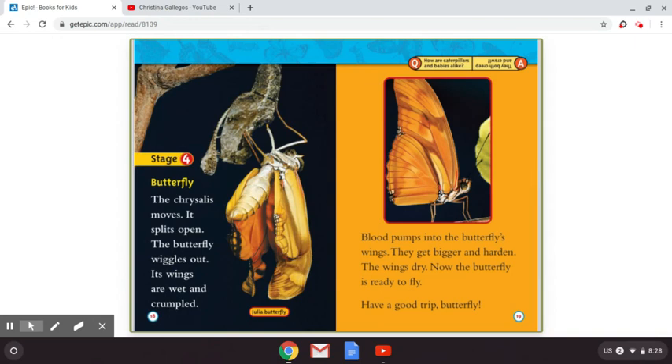Stage four: butterfly. The chrysalis moves. It splits open. The butterfly wiggles out. Its wings are wet and crumpled. Blood pumps into the butterfly's wings. They get bigger and harden. The wings dry. Now the butterfly is ready to fly. Have a good trip, butterfly! This butterfly is the Julia butterfly. So pretty.